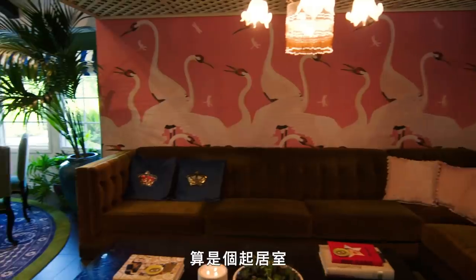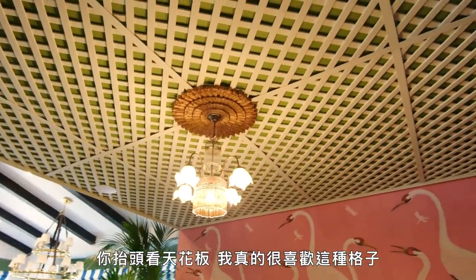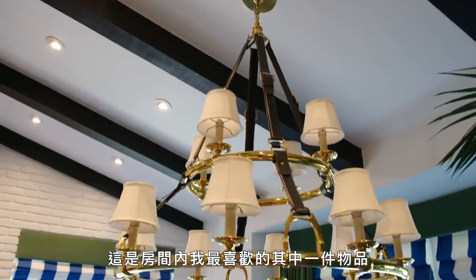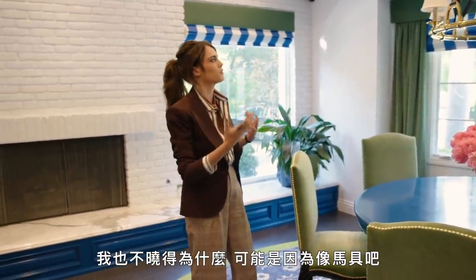As we go into this other room, this is kind of the main sitting room. If you look at the ceiling, I really love the lattice work — it reminds me of being outside. The Gucci wallpaper is also one of my favorites, and you'll see a continuation of that around the house. This is one of my favorite pieces in the room; it reminds me of being in England, with like horse straps.